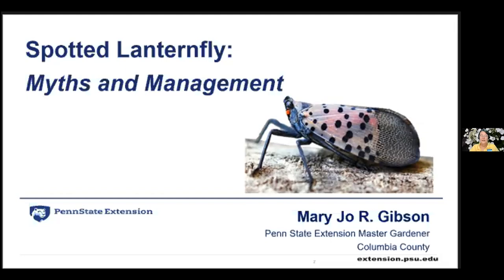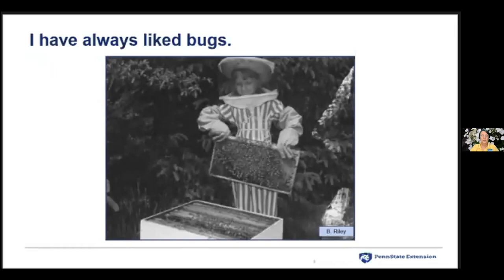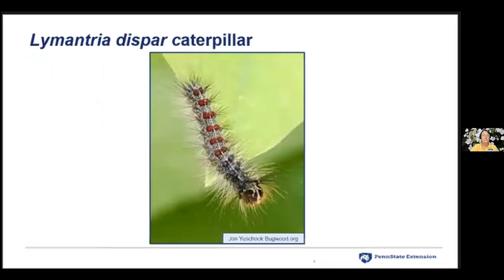Hello everybody. I give thanks to Columbia County Conservation District for hosting these presentations. I am Mary Jo Gibson; I've been a Penn State Extension Master Gardener of Columbia County since 2003. And even though we're speaking about spotted lanternfly this evening, I have always liked bugs. My father was a beekeeper. Now this is Lymantria dispar — it's a caterpillar, and it does have great big beady eyes, but those paired blue and red dots are really kind of pretty.